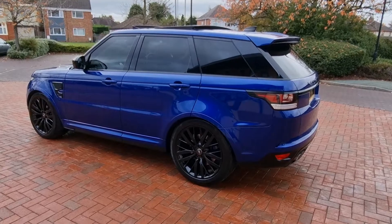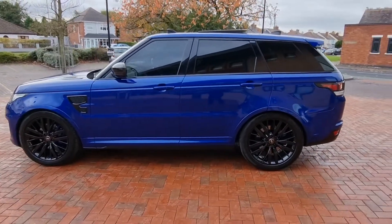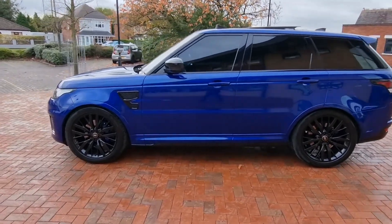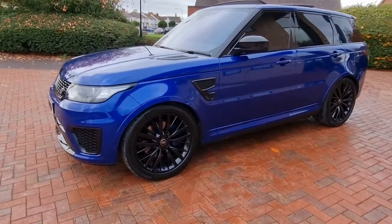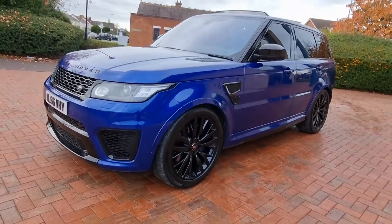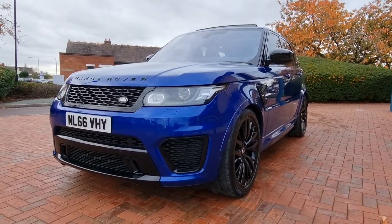Full service history - one, two, three, four main dealer Land Rover services. They were at 5,900 miles, 8,800 miles, 17,500 miles, and 27,300 miles. Last serviced at 33,236 miles, that was October - last month - by an independent specialist. So right up to date. It has two keys and is absolutely gorgeous on the eye.